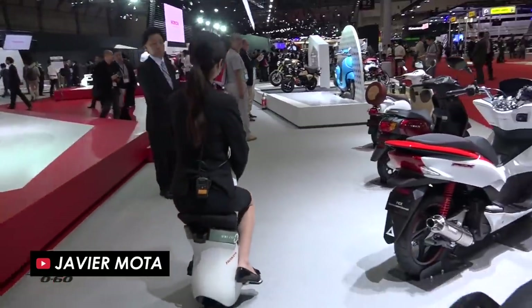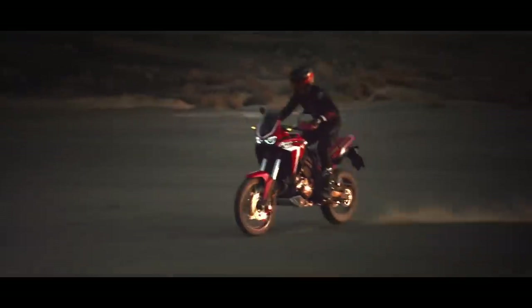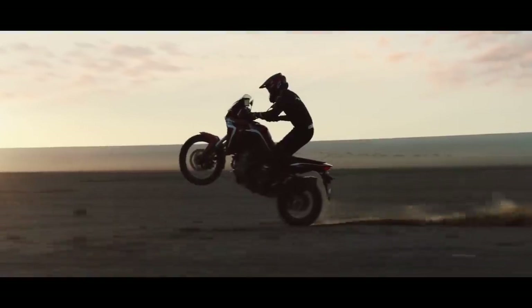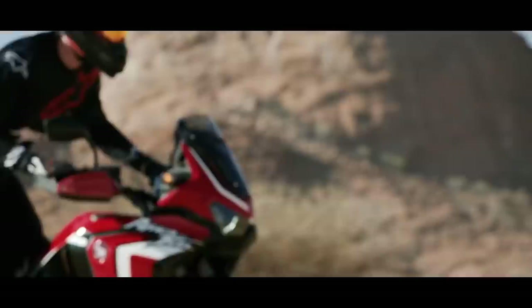The Tokyo Motor Show will take place at the end of October and it looks like Honda will take the opportunity to launch their models for 2020. But although the new Africa Twin and Adventure Sport have been grabbing the headlines recently, it's a slightly more diminutive off-roader that might well steal the limelight.